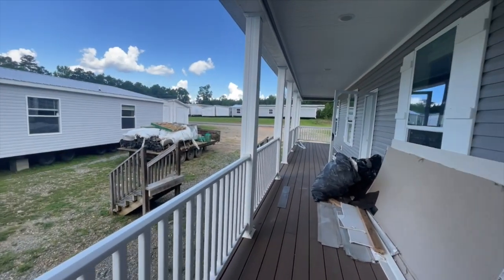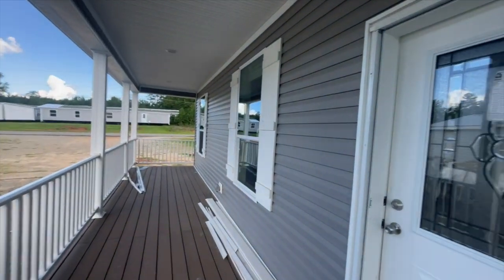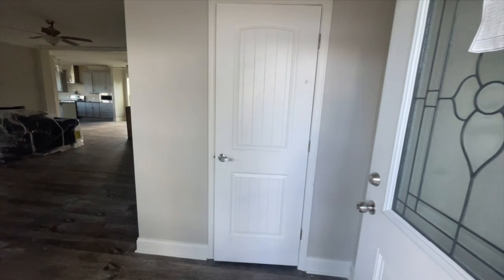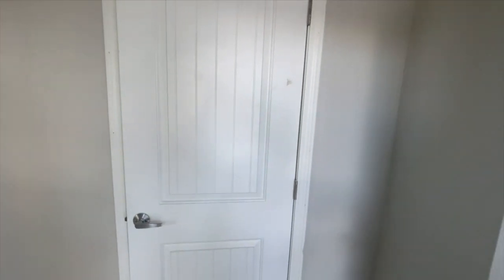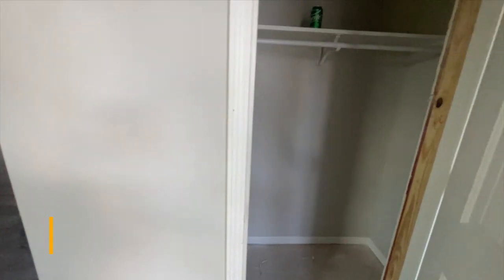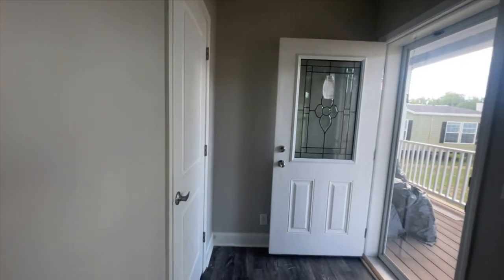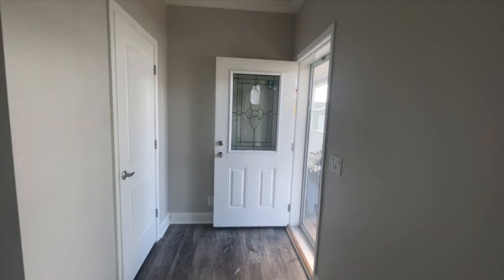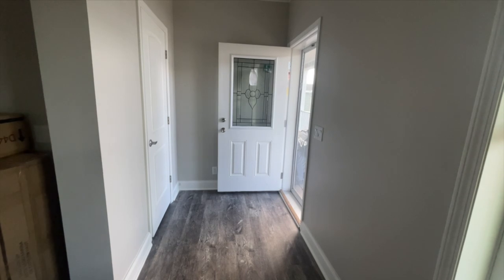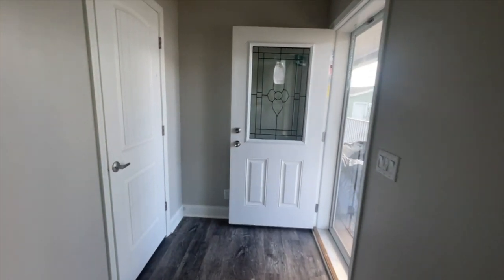It reminds me of another home I toured on this channel, the Cairo — love it because of the porch. So this is the front door. When you walk in, you have this entry here. When you walk in, you have this linen closet — really nice linen closet. It has carpeting on the inside, but that is the entry. So if you open the door for somebody you don't know, they won't see into your house, which is a plus. They put a little table and lamp over there behind the door. Put a nice picture on the wall and call it a day.